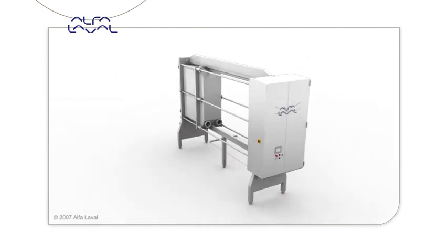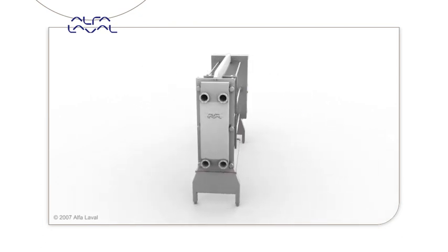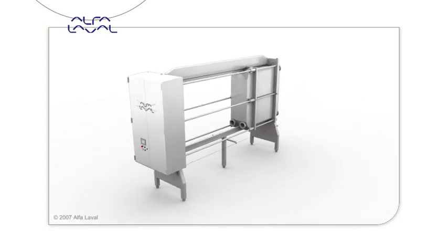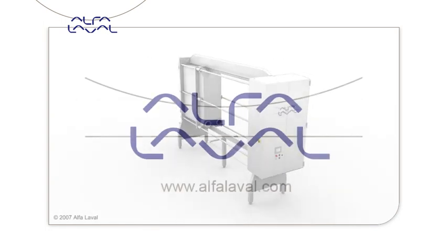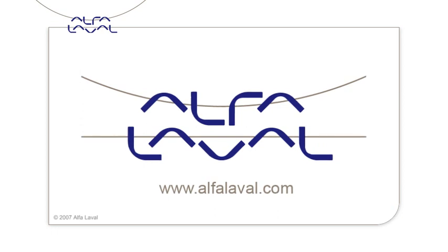Alpha Laval is at the forefront of R&D and continues to improve and develop products to optimize customers' processes. As the leading supplier of plate heat exchangers in the world, Alpha Laval is your natural first choice.